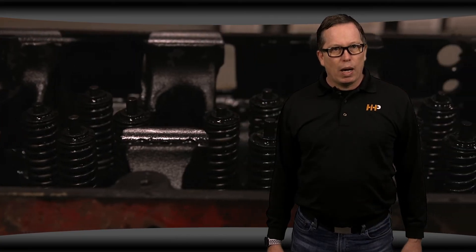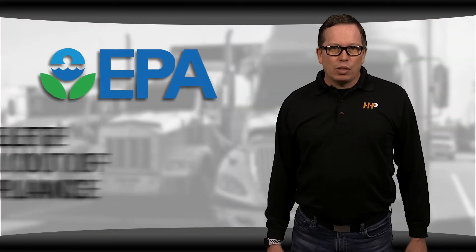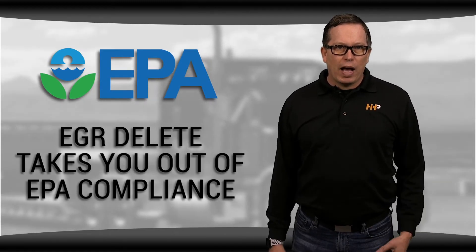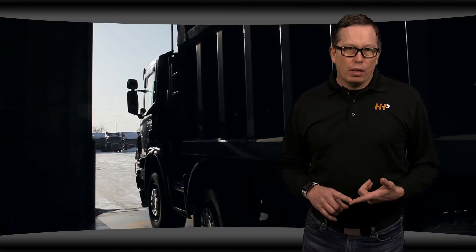What some people don't realize is that, yes, deleting the EGR system can help prevent some expensive repairs, but it can also cause major problems in other parts of your engine. First, deleting an engine takes you out of EPA compliance and it's illegal. Doing so can lead to fines and other serious penalties. You also run into the issue where your engine warranty is voided and some shops will no longer work on your engine.